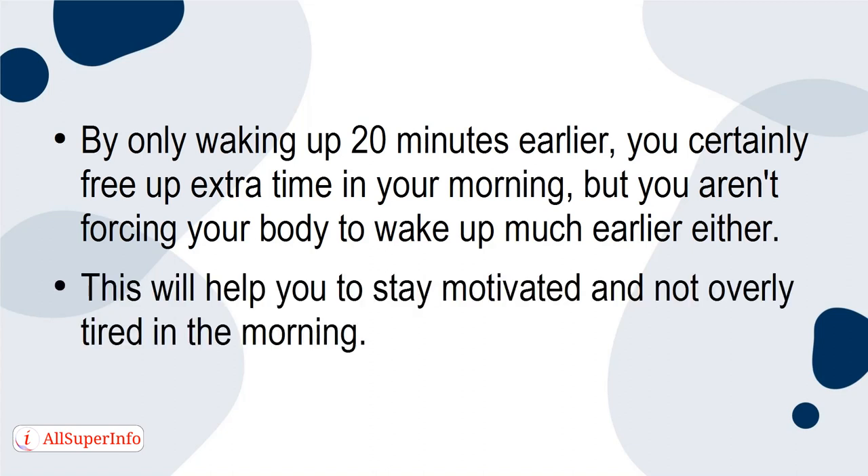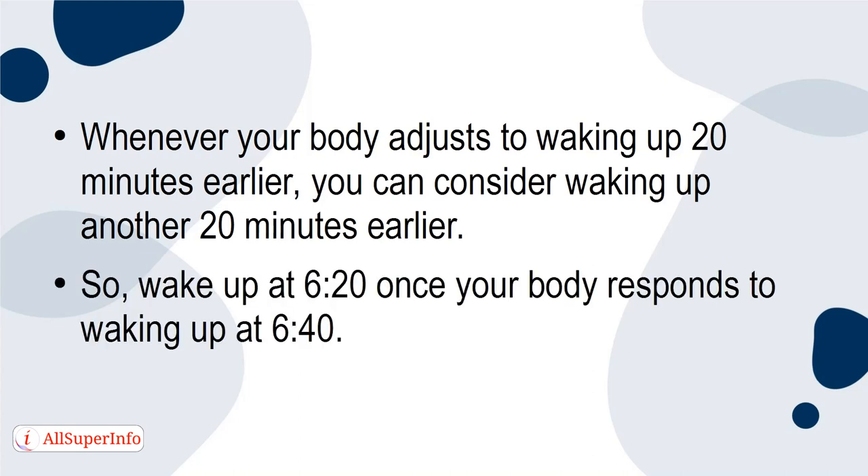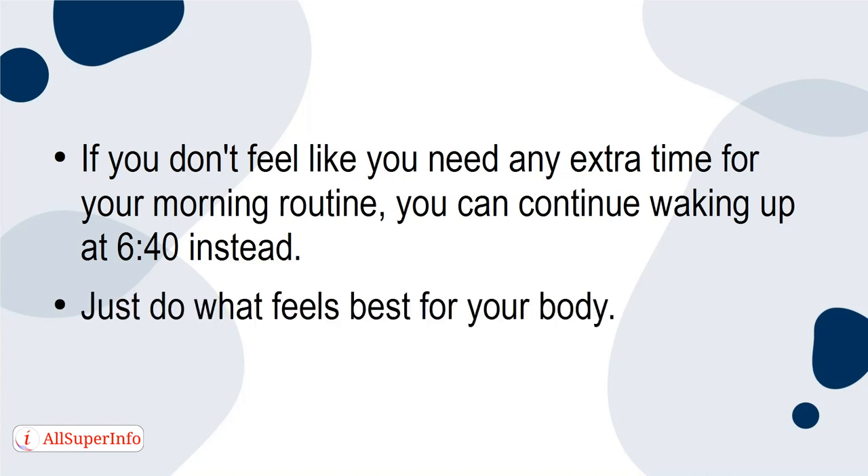This will help you to stay motivated and not overly tired in the morning. Whenever your body adjusts to waking up 20 minutes earlier, you can consider waking up another 20 minutes earlier — so wake up at 6:20 once your body responds to waking up at 6:40. If you don't feel like you need any extra time for your morning routine, you can continue waking up at 6:40 instead. Just do what feels best for your body.